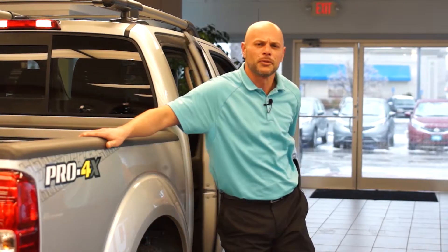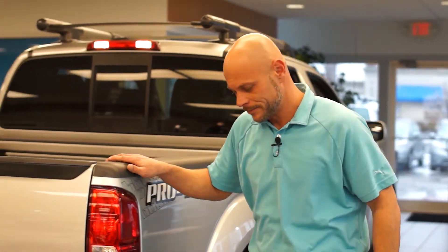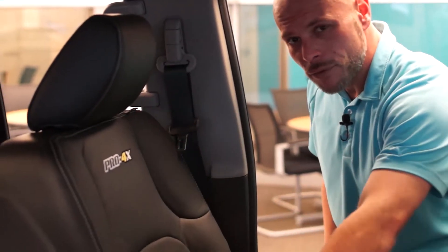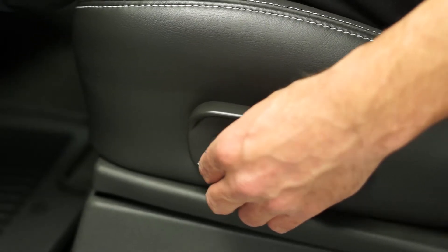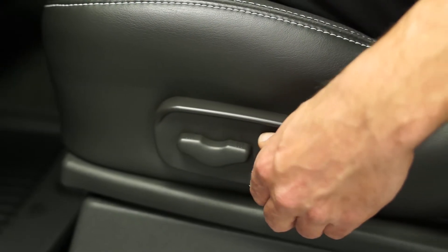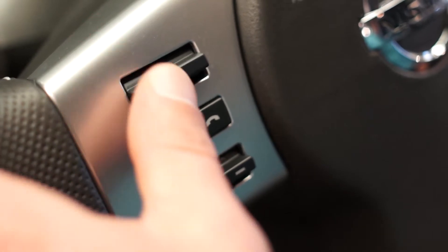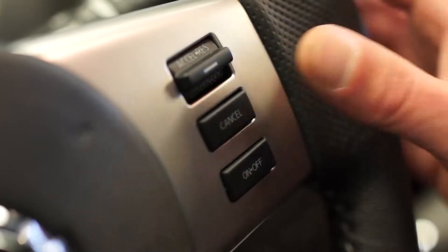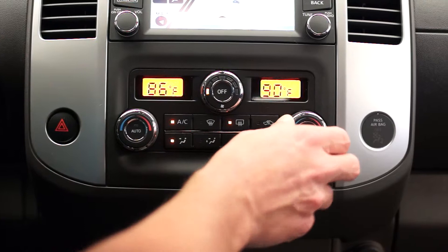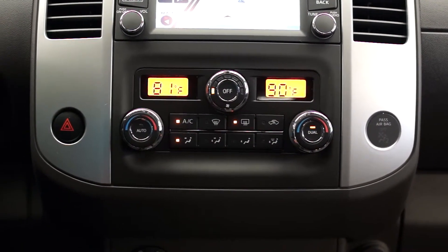Now let's move to the front to look at the driver's features. The front seats are leather interior and are also heated seats with two settings — high and low. In addition to the Pro 4X badging, the seats also have white stitching along the leather. The driver's seat is an eight-way adjustment power seat, so you can move it front, back, up and down, and tilt the backrest. On the steering wheel you have audio controls, Bluetooth, and cruise control. It also features dual temperature controls, so the driver and passenger can have different settings.